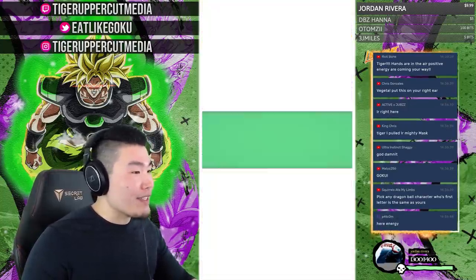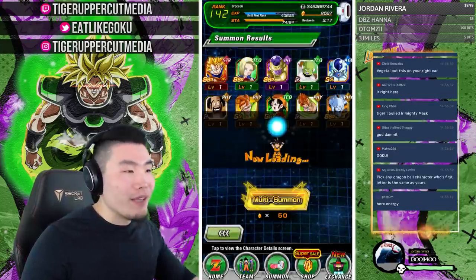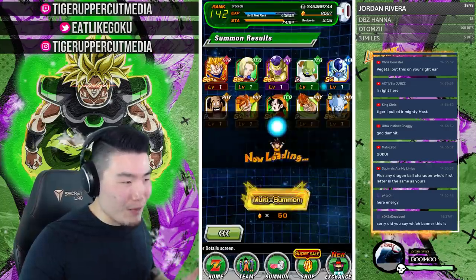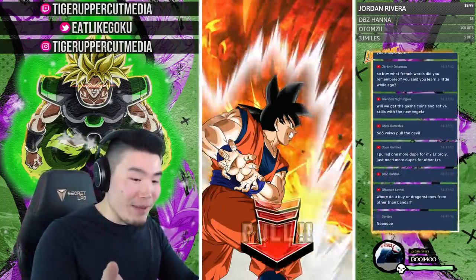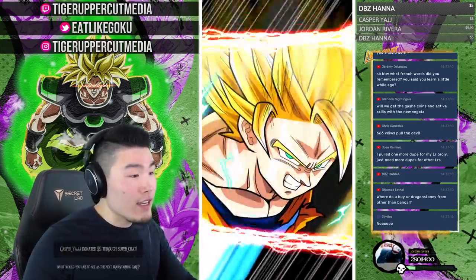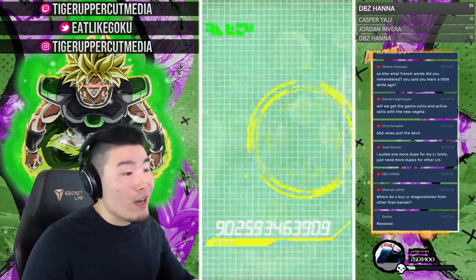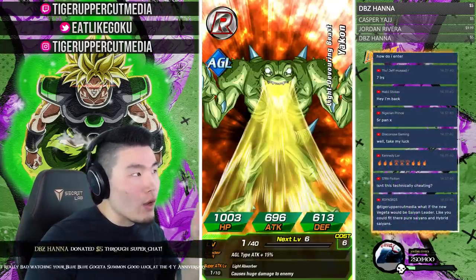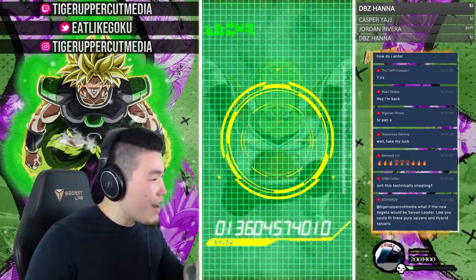Even though I'm not keeping this account, I feel obligated to make it as stacked as possible because I'd feel bad giving away a weak account. I want to channel as much luck as possible. We also pulled Whis, which is great for nukers since he can change orb types. I wish I had him on my main — and if this account ends up with LR Gohan, that'd be even better.